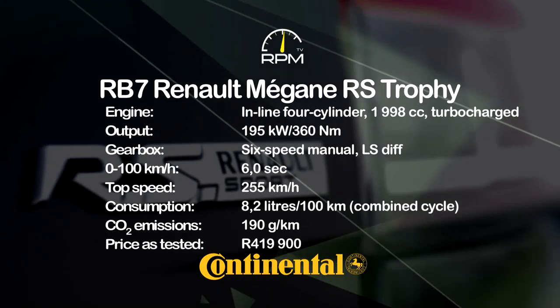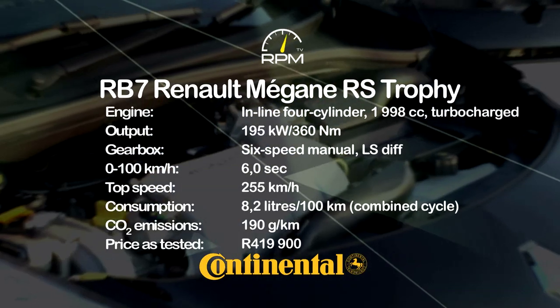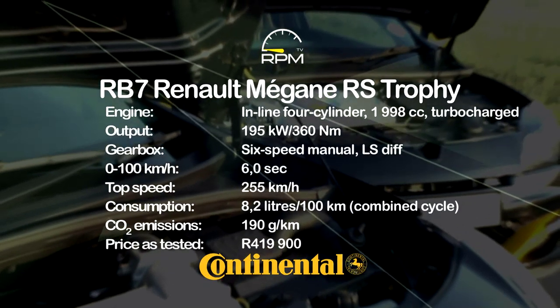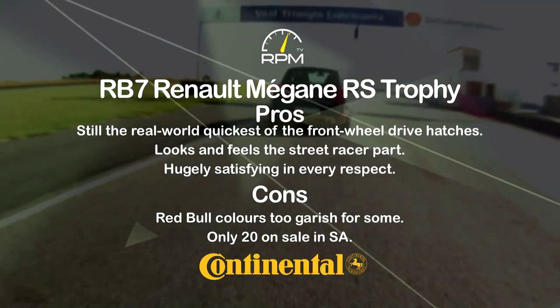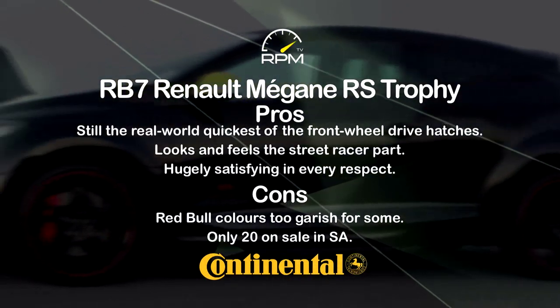The hearty shove of the turbo motor, the rapid shifts of the six-speed box, and the grip provided by the LS diff are among this special Megane's key attributes. Yes, it's fast enough to embarrass many a hardcore sports car and it's still top of the hot-hatch club, but those colours won't suit everyone and availability is strictly limited.